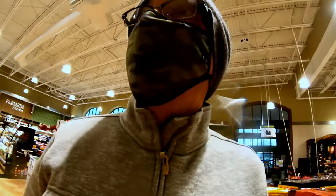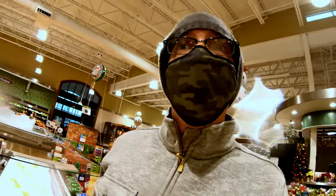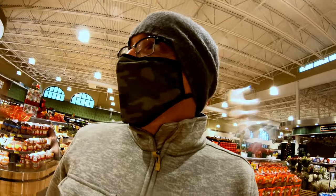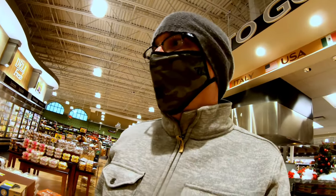Welcome to Harris Teeter. This is like the crème de la crème of the grocery stores here in the Carolinas — pretty nice. It's got all the gourmet stuff you could possibly want. If you're familiar with Fresh Market, it's comparable if not better. Very expensive, but I only come in here because there are things you just can't get elsewhere.